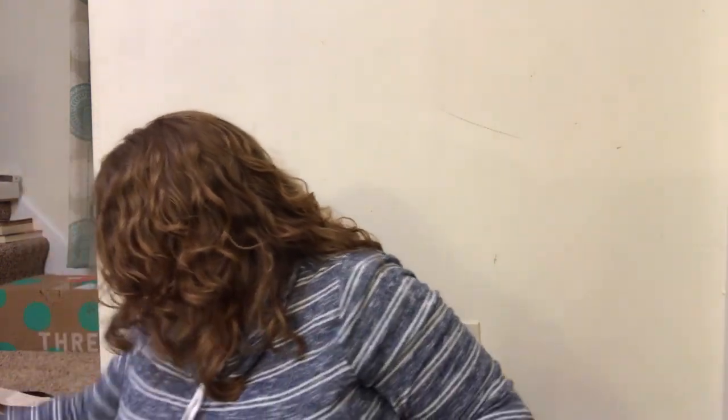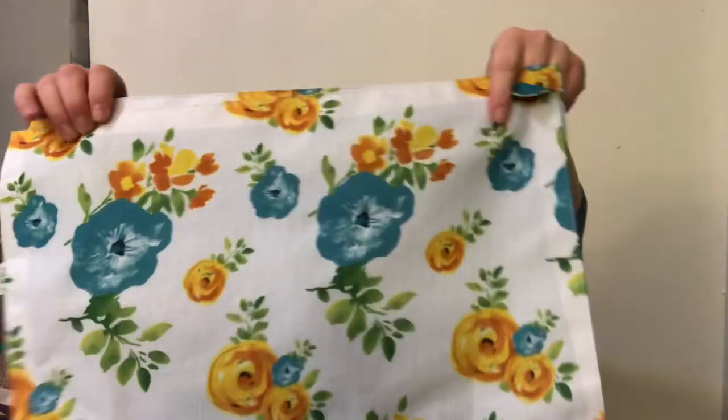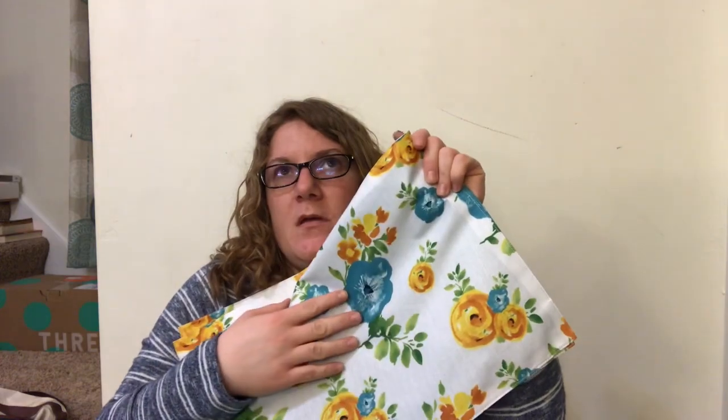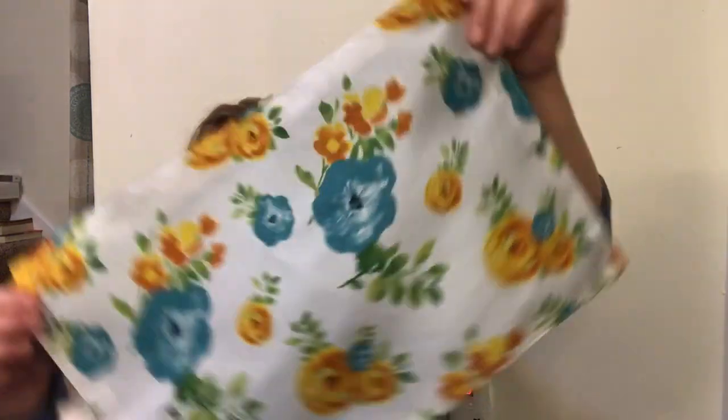I got a couple of place mats - I wish they had more but I got the only two they had. I thought they were really pretty and they match my kitchen color scheme. My plates are Fiesta Ware in teal blue and yellow, so I could even put these on top of the microwave or on the counter. I'd like to find more but if I do, I do; if not, that's fine.